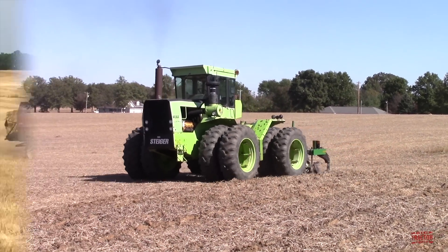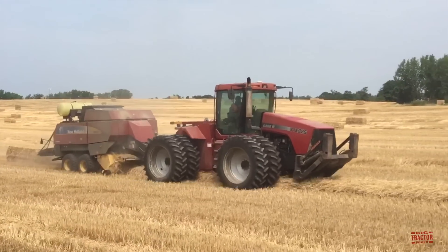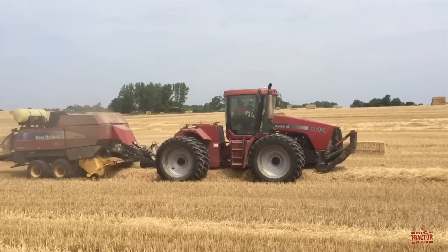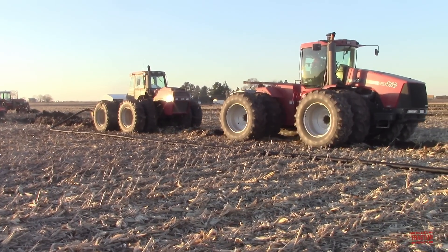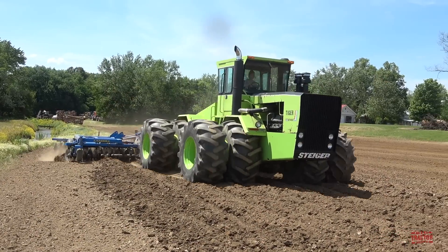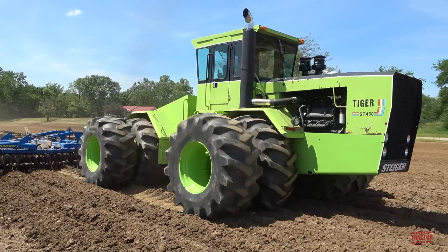From 1986 through model year 2022, there has been a total of 83 different Case IH Steiger models manufactured. On January 20, 2005, the 50,000th Steiger rolled off the Fargo, North Dakota factory's production line.